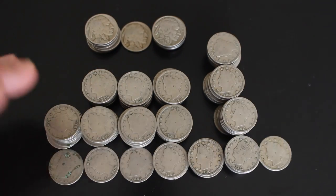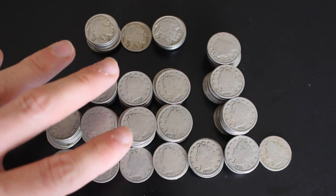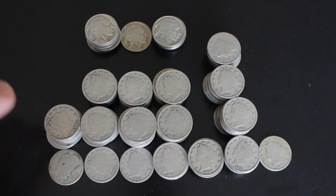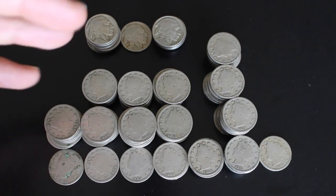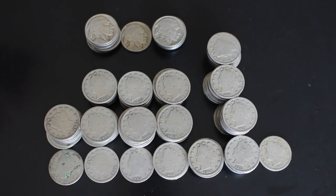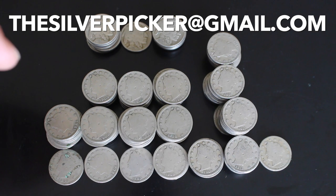There's not really much more to say about this. If you guys are interested in buying any of these coins, you are more than welcome to. Ideally I'd like to sell all of these to just one collector that's interested in them. Just shoot me an email at thesilverpicker at gmail.com.